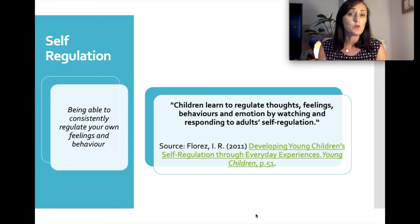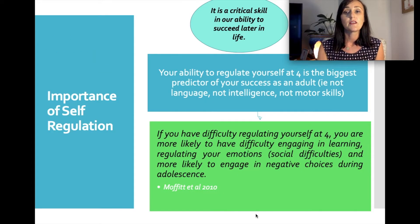We also know that everyone is wired somewhat differently from a neurological point of view. Sometimes children have difficulties with self-regulation no matter how well they are modelled by adults in their environment, and as an OT we can often look at that underlying neurology. Self-regulation is a critical skill and a critical determining factor in our ability to succeed later in life. Your ability to self-regulate at four is one of the biggest predictors of adult success — measured by health, wealth and wellbeing.